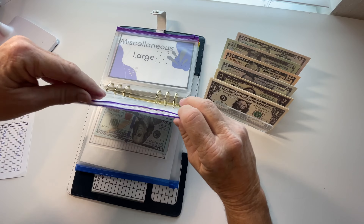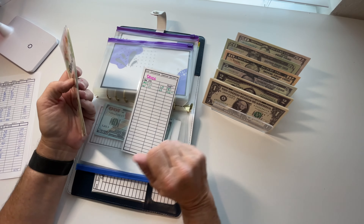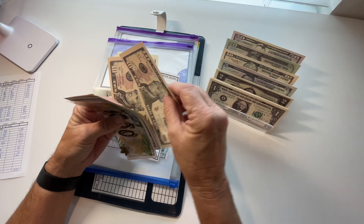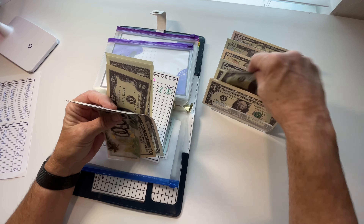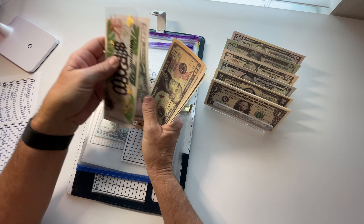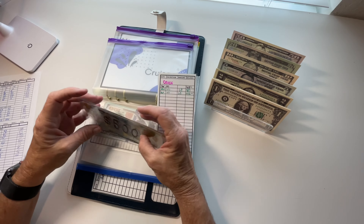Cruises. This money goes just to fund the actual booking of cruises and those types of costs. The fun money that I have on the cruise ships comes out of the leftover variable binder. And I put in here $69: 50, 60, 65, 66, 67, 68, and 69. So 5,000 — 5,058, 5,059, 1,000, 10, 20, 30, 35, 40, 45, 47, 49, 51, 52, 53, 54, 55, and 56 — $1,056.